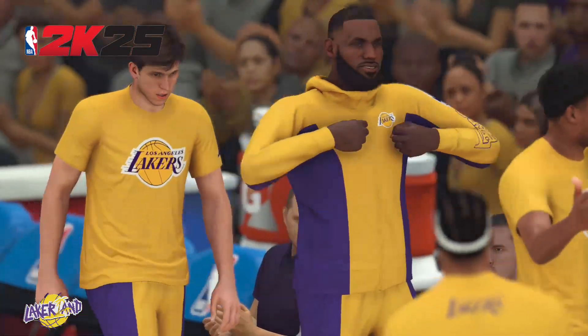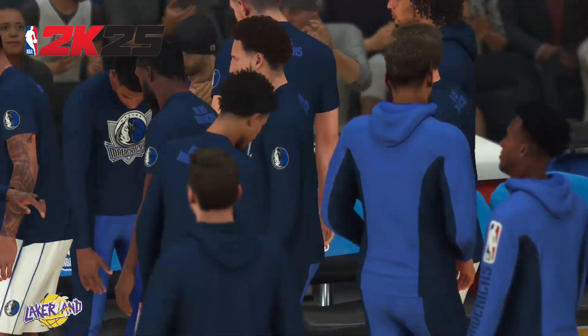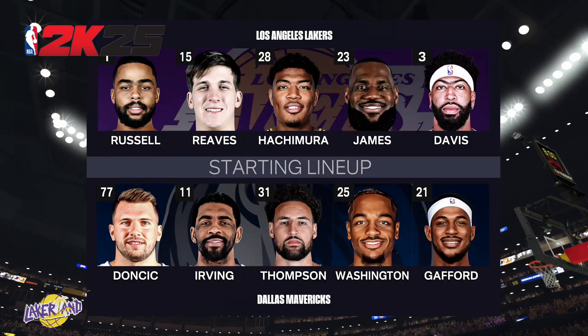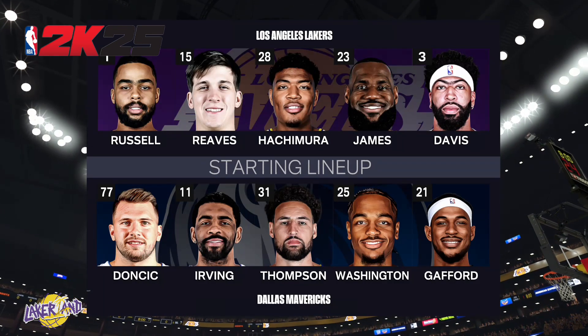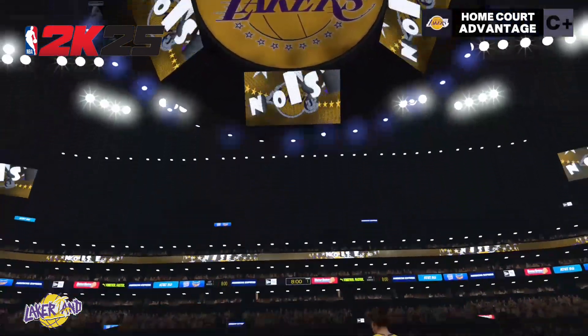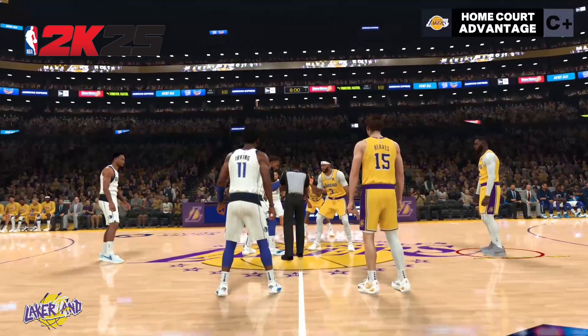A look at Dallas' starting lineup. The star backcourt of Doncic and Irving are out there. Washington out there with Daniel Gafford. And it's Thompson in at the three, the small forward. For Los Angeles, at the guard positions, Russell and Reeves. Down in the block, it's LeBron and Davis. And it's Hachimura in at the small forward position.